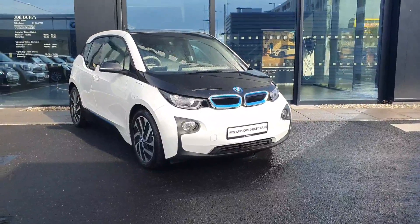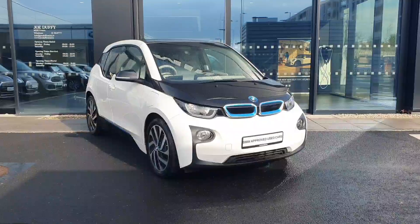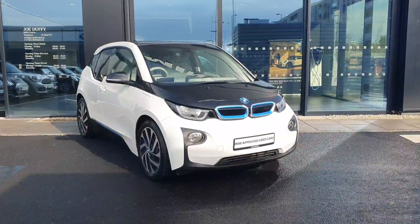Welcome to Joe Duffy BMW here at Charlestown. Today I'm going to be showing you this gorgeous 2017 i3 fully electric with a range extender.